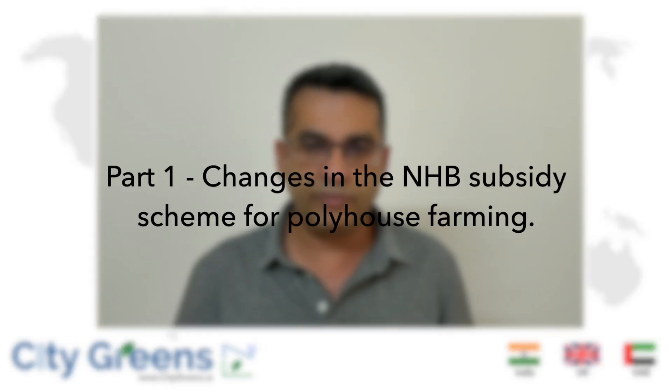Friends, many of you who would like to get into farming — especially first-timers — would be looking to get some kind of support from the government in terms of financing, and there is such support available in terms of subsidy. The subsidy scheme has recently undergone a whole revamp and there are many things which have changed. In today's video we'll talk about those things.